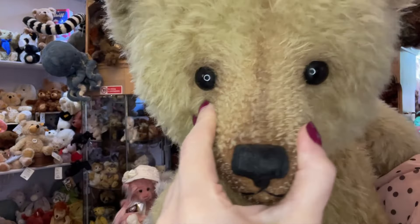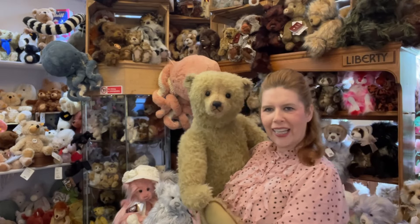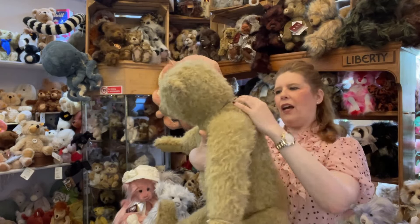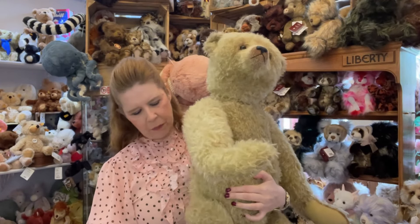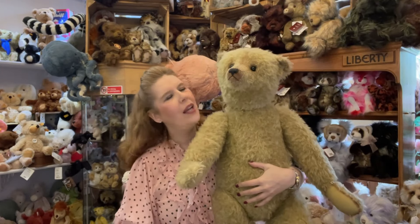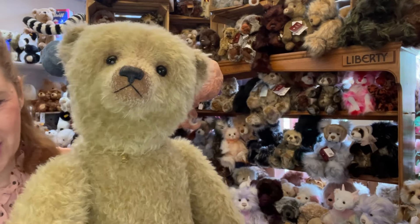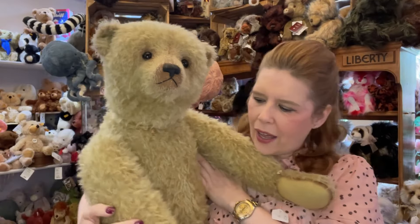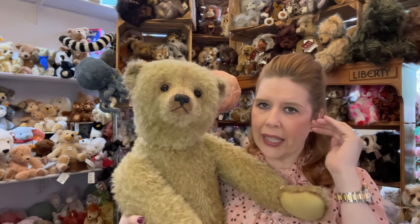These are absolutely dream pieces - he's absolutely magnificent, really like a toddler! You could even have him in the standing position; he's beautifully jointed. Look at that hump on the back - very reminiscent of those very famous bears. You could have him easily standing in your corner. These are really amazingly created bears - the elite of bear collecting.